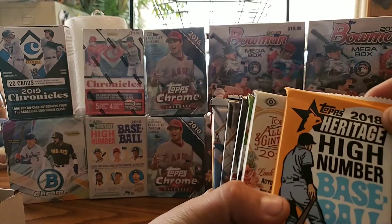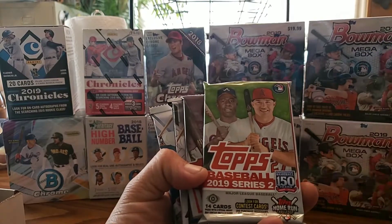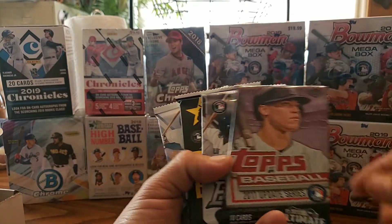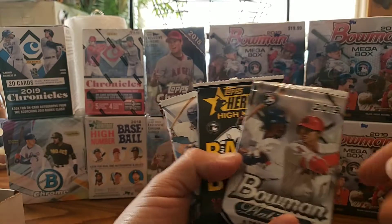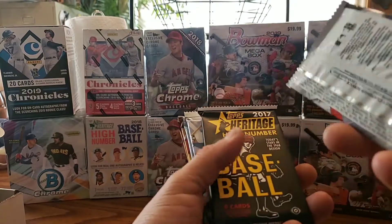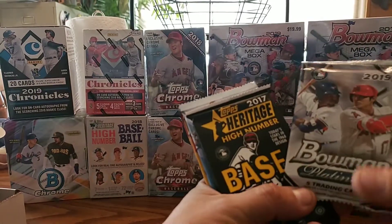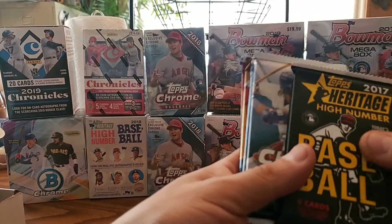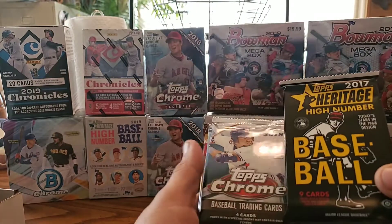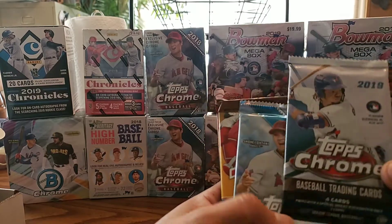On this one we have a 2018 Topps Heritage Retail, 2019 Allen & Ginter Hobby, 2019 Topps Series 2 Hobby, and a 2017 Update Series Hobby Box. Bowman Platinum 2019 Retail — these retail ones from the Monster Box or Bigger Box come with two autographs, about one out of ten. They've got a 2017 Heritage High Number Hobby. We're looking for a Cody Bellinger on that one. 2019 Topps Chrome Hobby also.